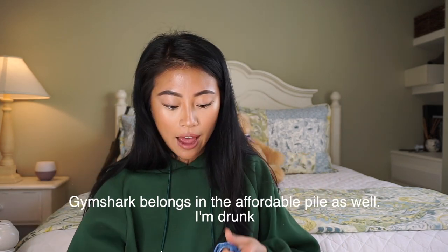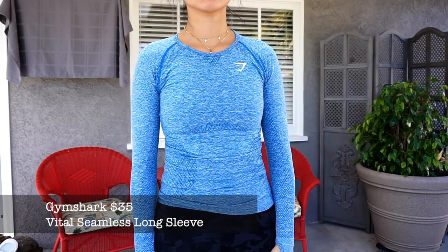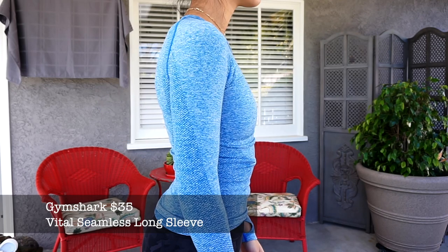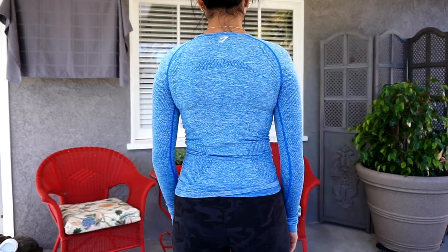Next I have this long sleeve top from Gymshark. I like it but it's so thick that I can only wear it on top of my workout clothes before I get to the gym - I can't work out in it because it's too thick. I do love the colorway and every time I wear it I get compliments, but it's just such thick material that I would overheat working out in it.